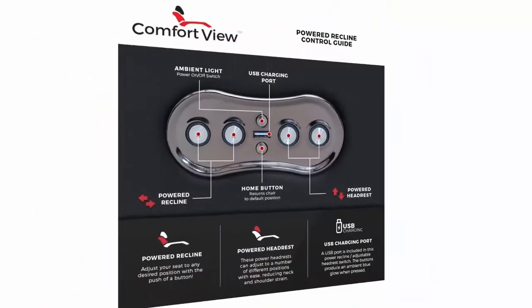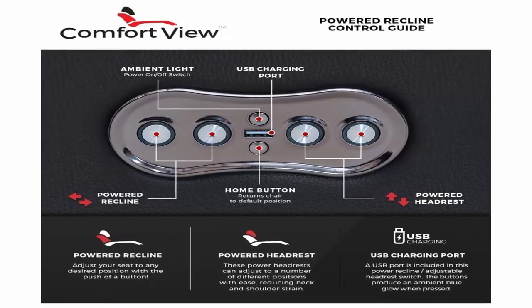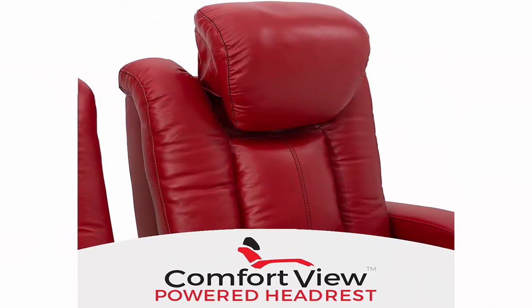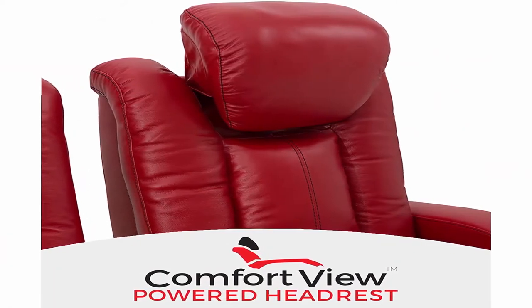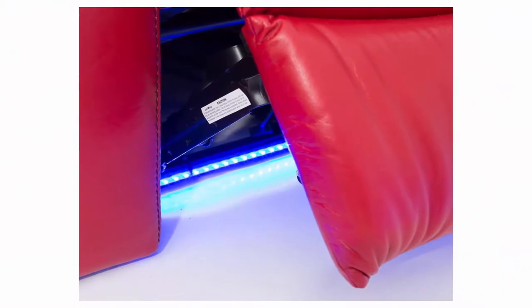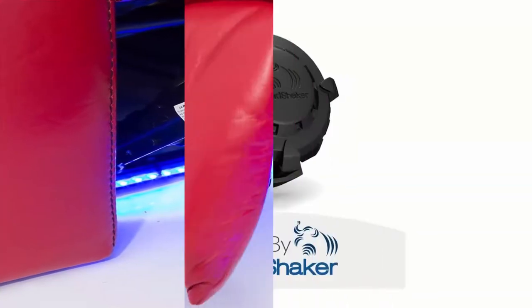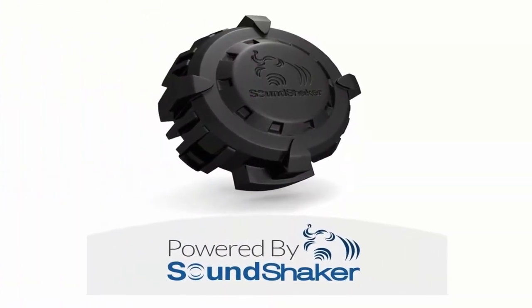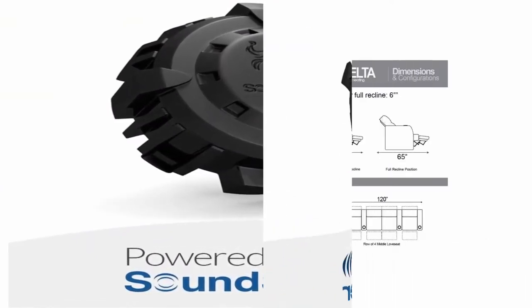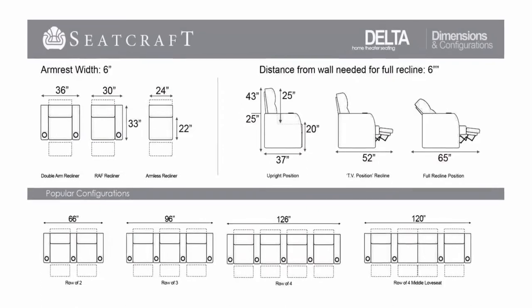Home theater seating — enjoy the movie theater experience in your own home with convenient features such as power recline, power headrests, tray tables, cup holders, and USB charging. Sound shaker ready: each seat comes pre-installed with a base shaker; all you need is the amplifier, sold separately, to start feeling the movie. Dimensions: 96 inches wide, 96 inches height, 43 inches depth upright, 37 inches depth fully reclined, 65 inches. Complimentary curbside delivery included.